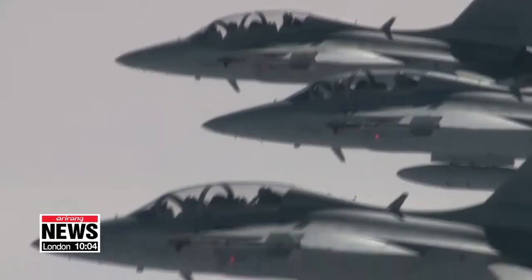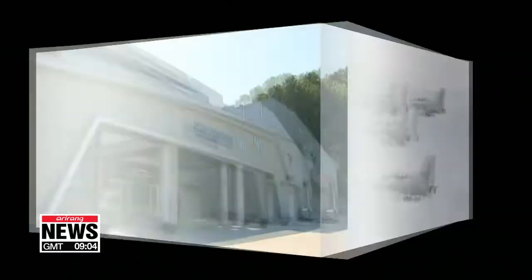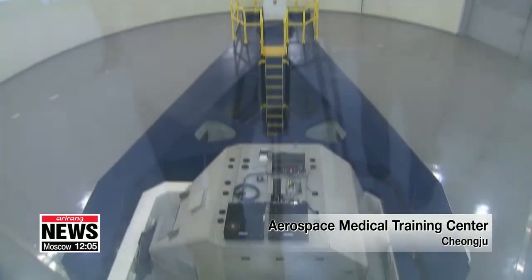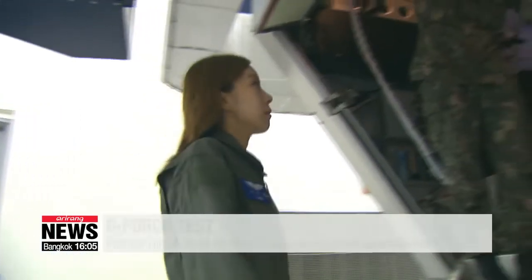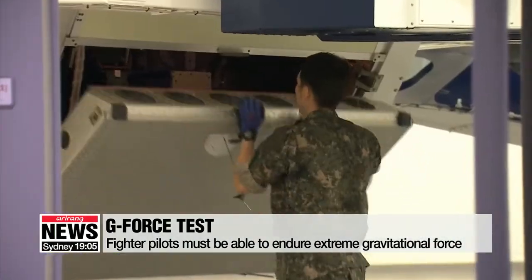Anyone hoping to train in the air as a fighter pilot has to start with physiological training on the ground. Every Korean fighter pilot goes through this training every three years. One of the main things is a G-force test, which trains pilots to endure extreme gravity. Pilots need to be able to withstand up to nine G's, or nine times gravity's normal strength.